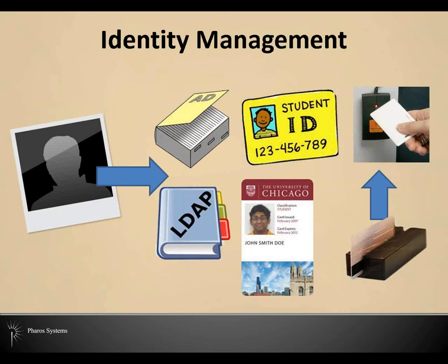Starting with identity, we're seeing a lot of organizations go from unknown users with no form of identification, to domain and directory services, and student IDs and cards — with either magnetic or barcode, or even now into contactless technologies. Organizations are doing more and more with centralized data and cards, managing accounts, door access, vending, laundry, food services, and the list is growing.